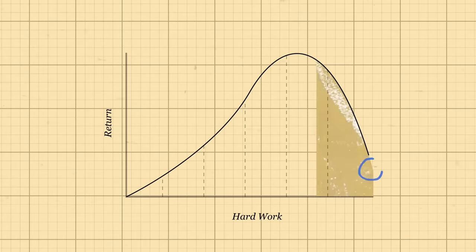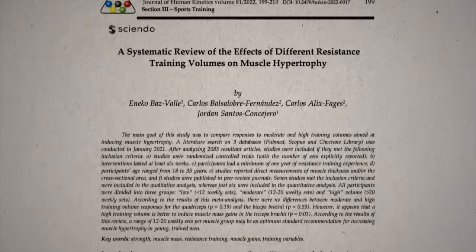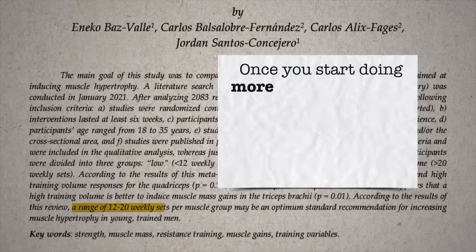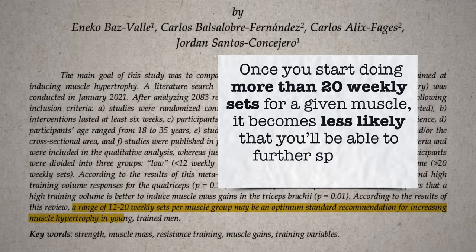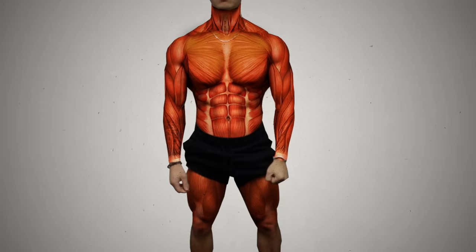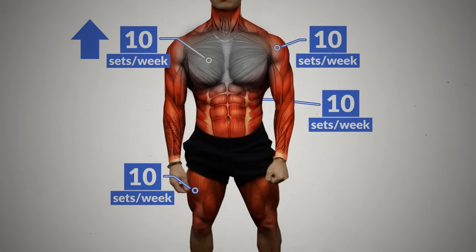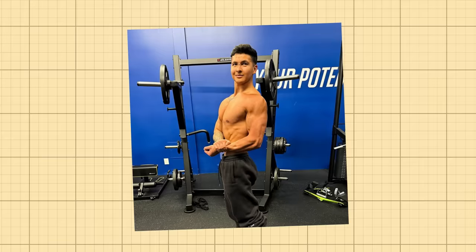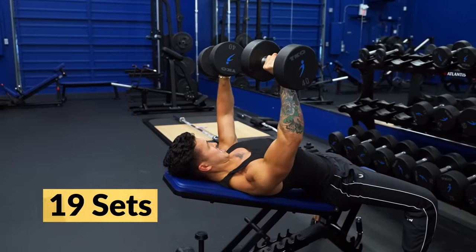However, this only works up to a certain point. A 2022 study found that once you exceed about 20 weekly sets for a given muscle, it becomes less likely you'll continue speeding up gains. I'd recommend starting at around 10 sets per muscle per week, seeing how your body responds, then bumping up sets for muscles that aren't growing as quickly. My chest has always been stubborn, but it finally started growing once I reduced volume for other muscles and brought my chest volume up to 16 to 20 sets per week.